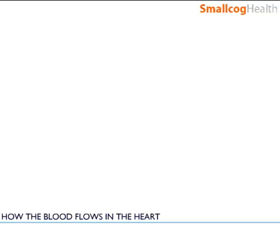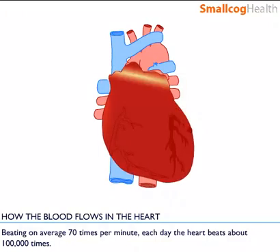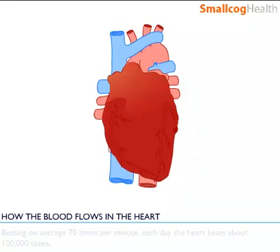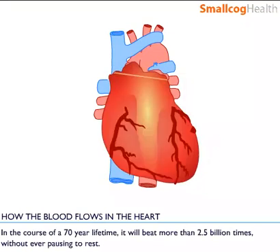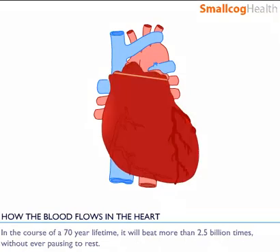How the blood flows in the heart. Beating on average 70 times per minute, each day the heart beats about a hundred thousand times. In the course of a 70 year lifetime it will beat more than two and a half billion times without ever pausing to rest.